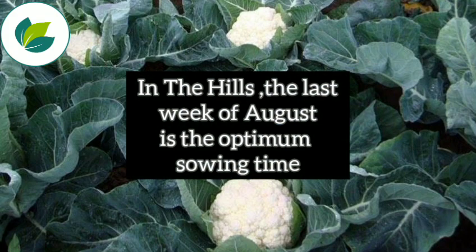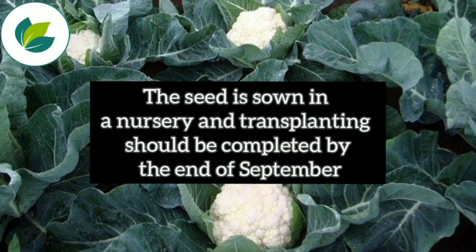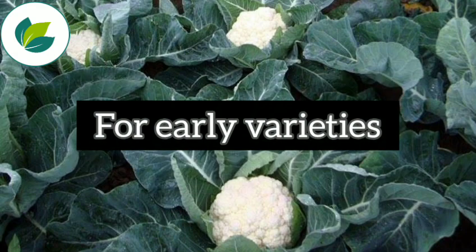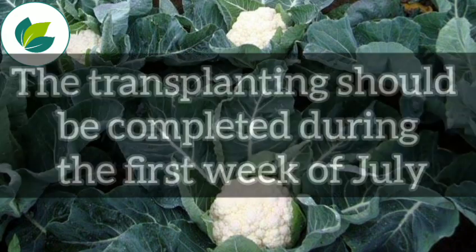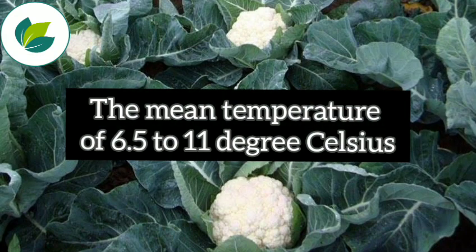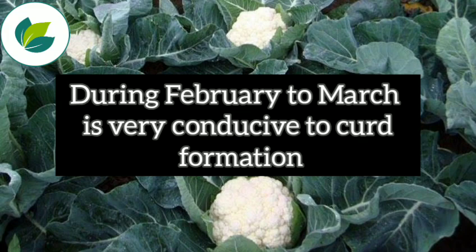In the hills, the last week of August is the optimum sowing time. The seed is sown in a nursery and transplanting should be completed by the end of September. For early varieties, transplanting should be completed during the first week of July. A mean temperature of 6.5 to 11 degrees Celsius during February to March is very conducive to curd formation.